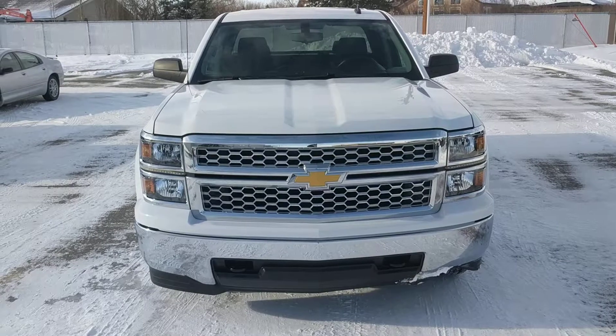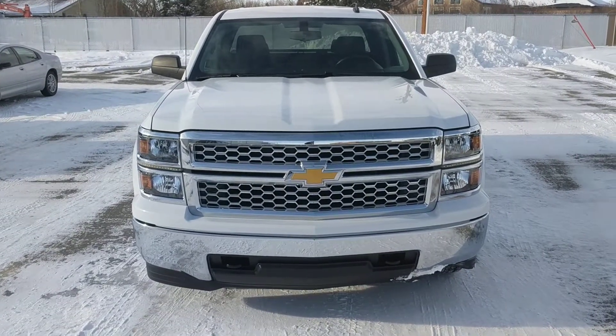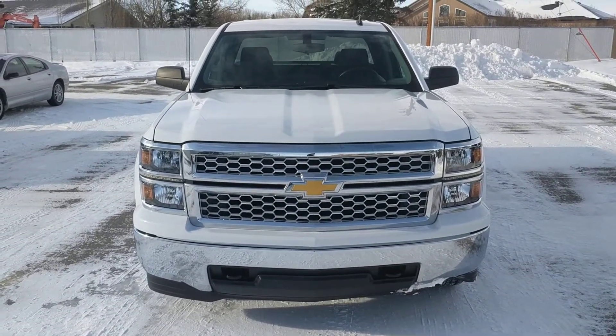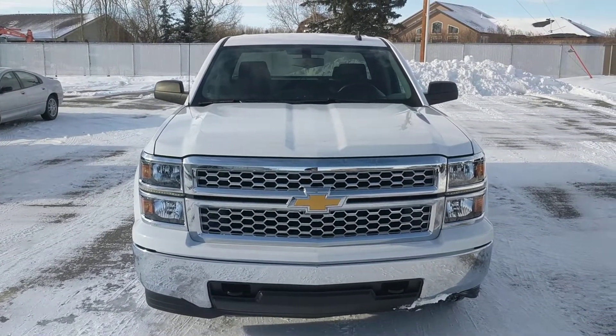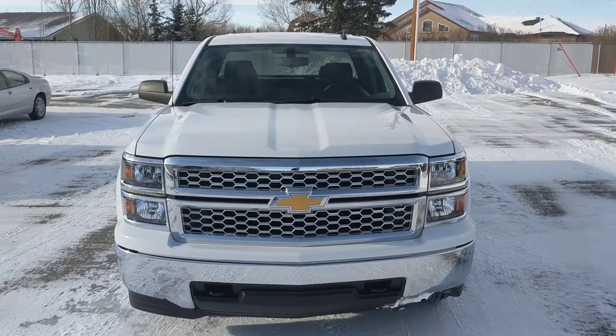Once again this has been unit 137027, the 2014 Chevy Silverado 1500, double cab. We're selling this one at Davis Chevrolet in Claresholm, Alberta for $31,000. Come down and see it today.